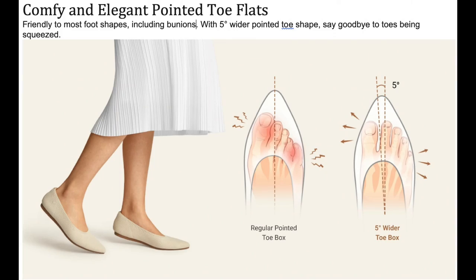Vivaya designed these shoes for total comfort. From their website: 'Friendly to most foot shapes, including bunions, with a five degree wider pointed toe shape — say goodbye to toes being squeezed.' The Vivaya flat gives your toes a lot more room because the pointed part is five degrees wider than a traditional shoe, which applies to all their pointy toe shoes. They also have a beautiful little puffy area that feels like a cloud. I've been wearing them to work for about a week and my feet feel wonderful — they truly feel like sneakers.